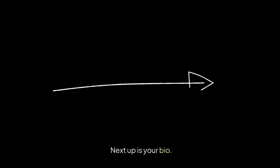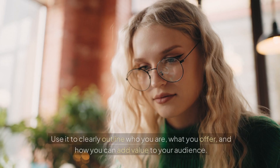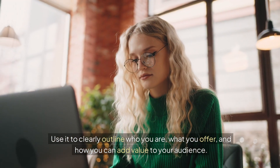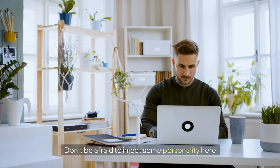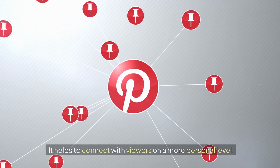Next up is your bio. This small piece of text can have a big impact. Use it to clearly outline who you are, what you offer, and how you can add value to your audience. Don't be afraid to inject some personality here — it helps to connect with viewers on a more personal level.